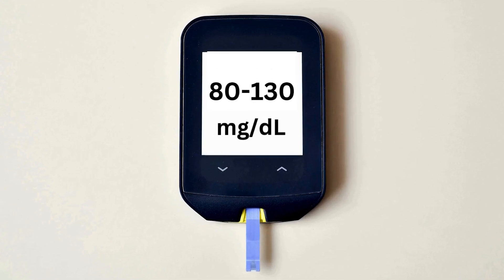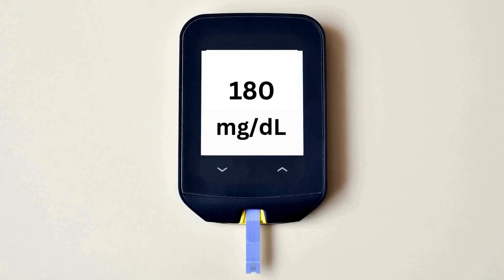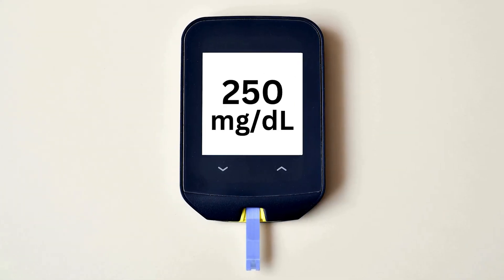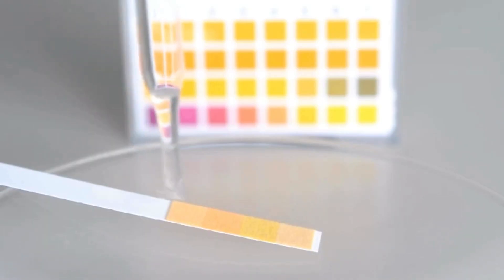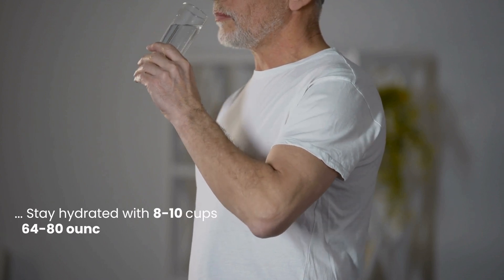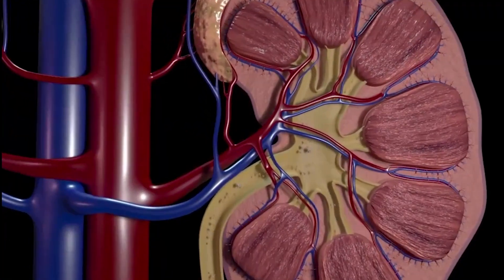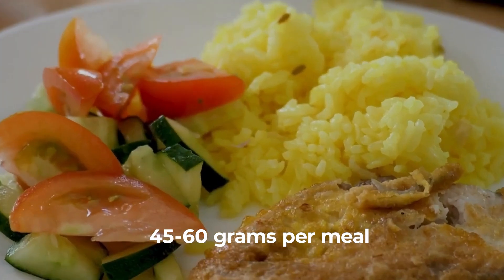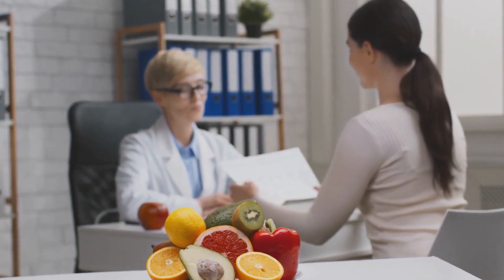Manage your health by monitoring blood sugar, aiming for fasting levels of 80 to 130 mg/dL and post-meal levels below 180 mg/dL. If blood sugar exceeds 250 mg/dL, use urine strips to test for ketones. Stay hydrated with 8 to 10 cups (64 to 80 ounces) of water daily to flush out excess ketones. Limit carbohydrate intake to 45 to 60 grams per meal, balanced with proteins and healthy fats, as recommended by your healthcare provider.